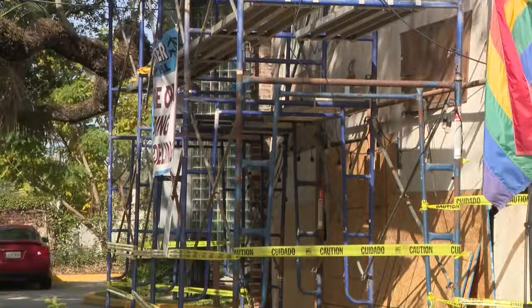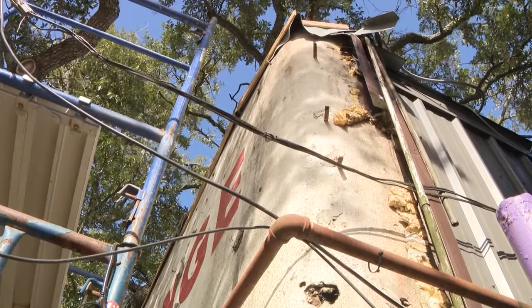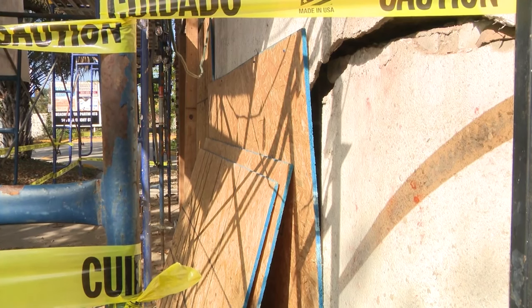The scaffolding is up and work is underway in Mid-City. The Beach Corner Bar and Grill on Canal Street is getting a makeover — one that will bring you all the way back to the 1950s.